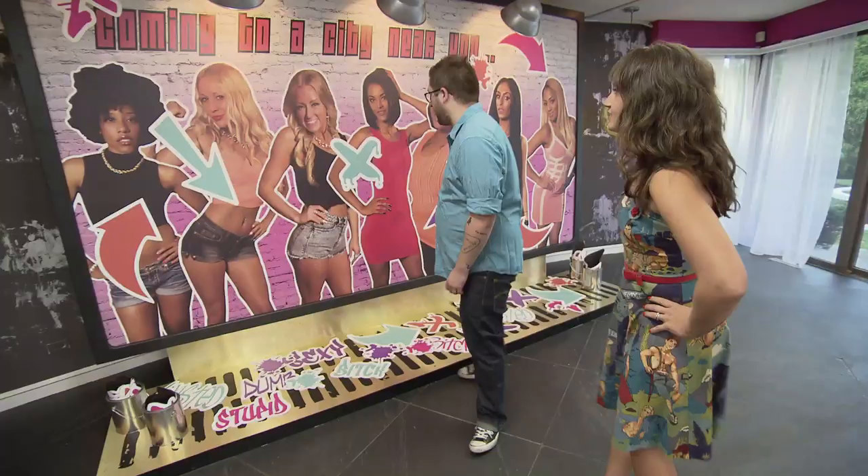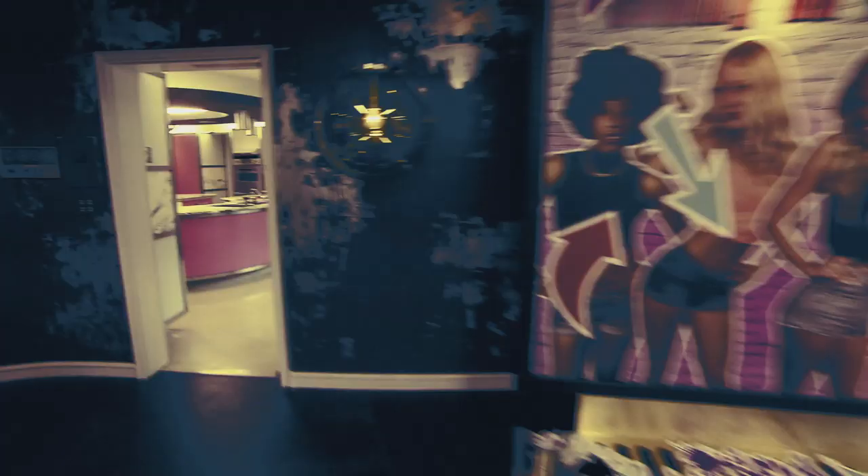This might be one of my other favorites in this house. This one is pretty crazy. We have a billboard which the girls can graffiti.